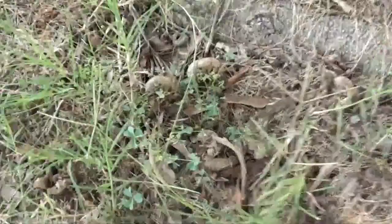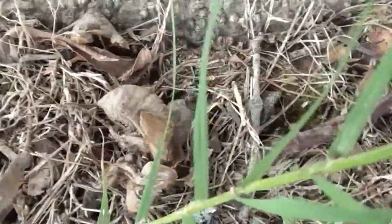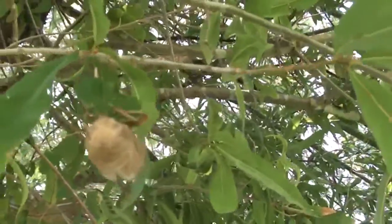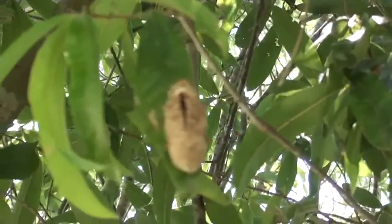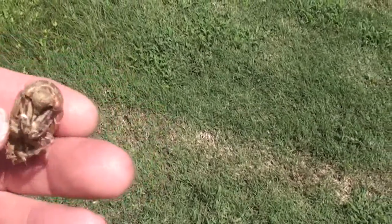You'll also notice there are just cicada hulls all around the tree. What they do is they crawl up those trees at night. In fact, if you look up in the trees, you can actually see some of them still attached. That one right there — that's about how big they are. It's pretty neat.